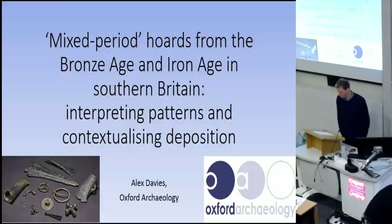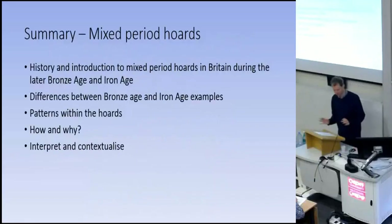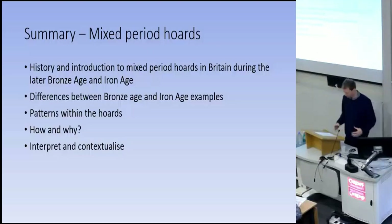I'm going to cover hoards that contain objects from more than one period from Britain during the late Bronze Age and Iron Age. We've already had a good introduction to the evidence from Matt and Dot, so there will be some overlap. I'll start with a quick history and intro to what these are, before moving on to show differences between those dating to the Bronze Age and those to the Iron Age, highlight patterns, and suggest how and why these groups of objects came to be collected together and try to interpret and contextualize mixed-period hoards and see how they might fit in with other parts of the archaeological record.